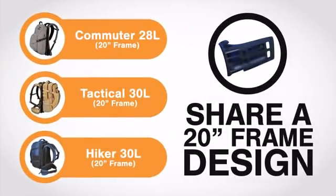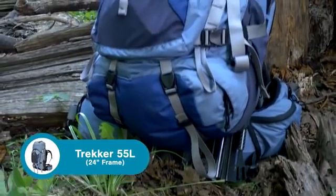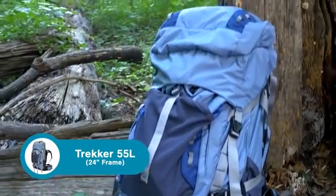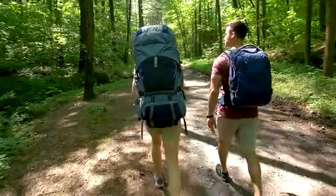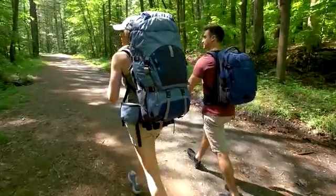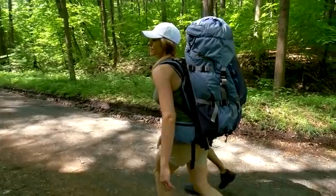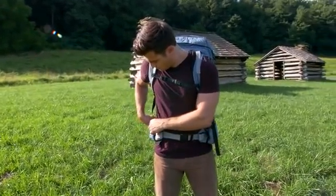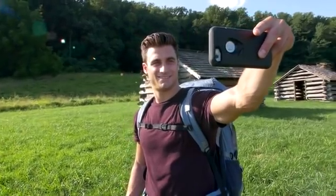The three smaller packs share a 20-inch frame design, meaning you can buy one frame and swap out the different packs. The Hoverglide Trekker is a 55-liter rugged gear hauler designed for the backcountry. It has enough capacity for two people on a three-day hike and is made from ripstop material that's both durable and lightweight. Pockets on the hip belt and sides are easily accessible for maps, gear, and digital devices.